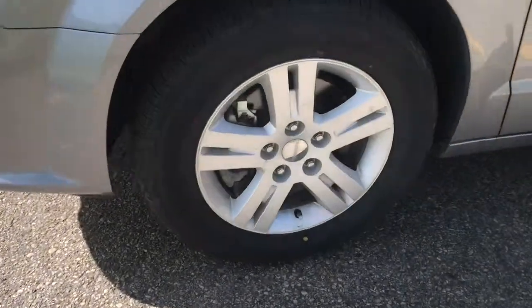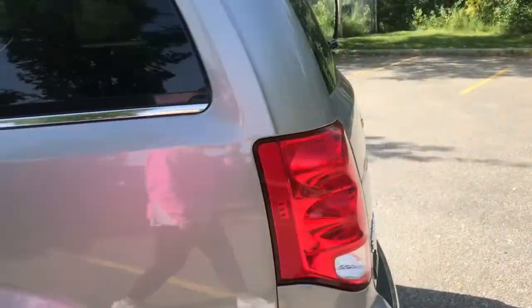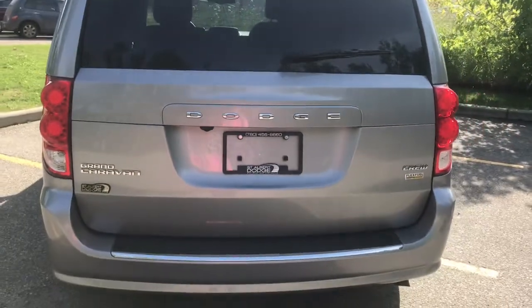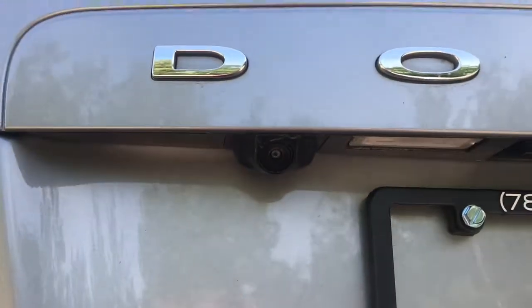Coming up on the side of the vehicle here, we do have the 17-inch silver rims. And following to the back of the vehicle, we have our LED taillights. We've got the Grand Caravan as well as the Dodge and Crew badging. You do have a side exhaust, and your backup camera is just below the D here.